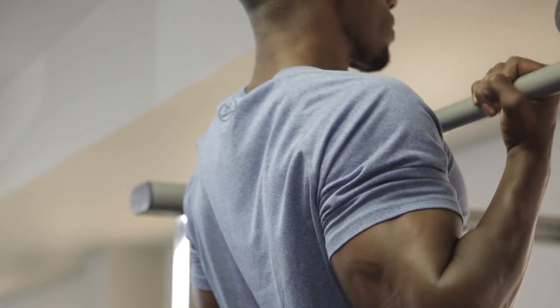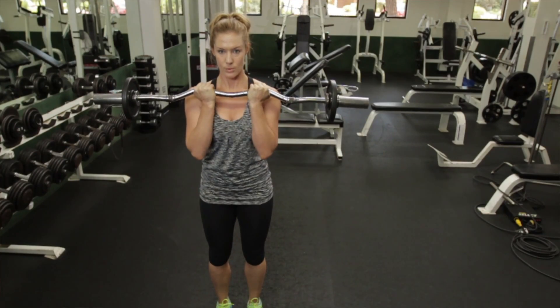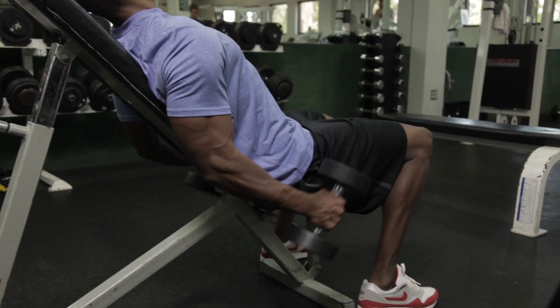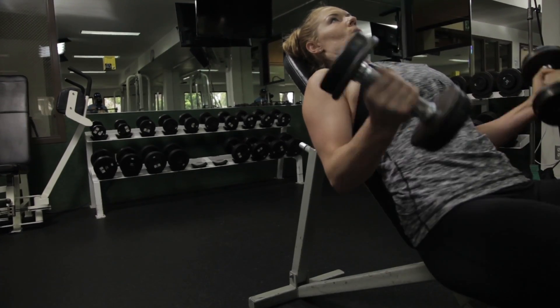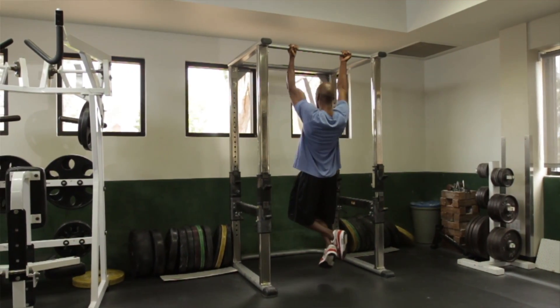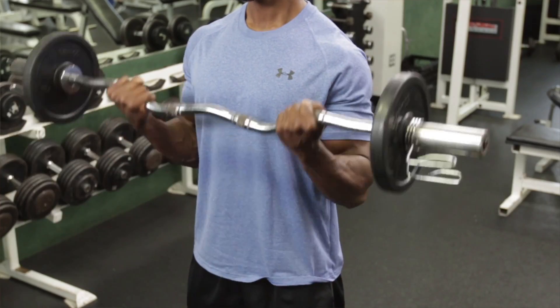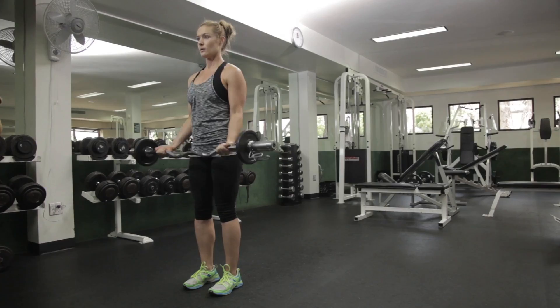It's important to keep things in perspective when making a selection as a consumer in terms of which exercises to perform. All of the exercises we tested elicited an adequate amount of activity to produce a training response. So if you like performing bicep curls, chin-ups, or using the easy curl bar, continue to do so — you're still going to effectively develop your biceps muscles.